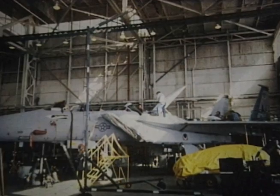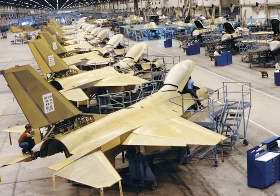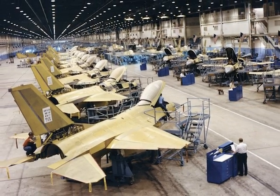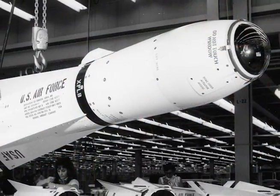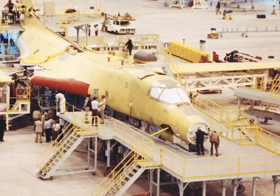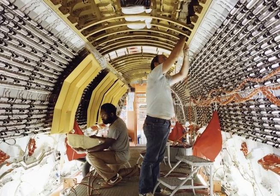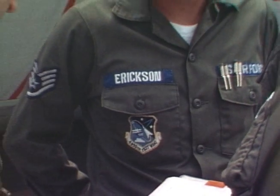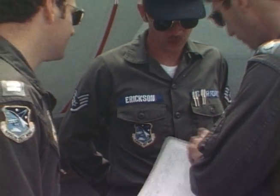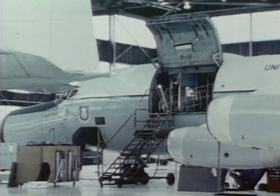Notable achievements during the decade were the deployment of the F-15 Eagle, the F-16 Fighting Falcon with its fly-by-wire control system, the A-10 Thunderbolt, the AGM-65A Maverick Missile, and the AGM-69A Short Range Attack Missile. Other systems developed in the 1970s included the B-1A Bomber and pioneering work on stealth technology. The division's 4950th Test Wing, activated in 1971, added the Advanced Range Instrumentation Aircraft to its flight test mission in 1975.